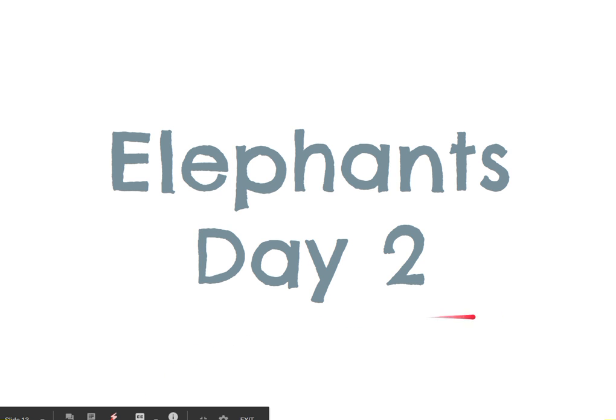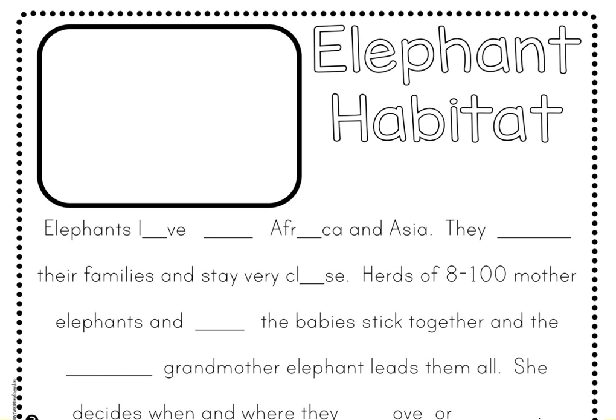Elephants Day 2. Please take out your green science packet and open up to Day 2 of Elephants. We're going to begin learning about elephant habitats. A habitat is where an animal lives. Let's get started. Take out your pencil and write the fill in the blanks as they pop up.